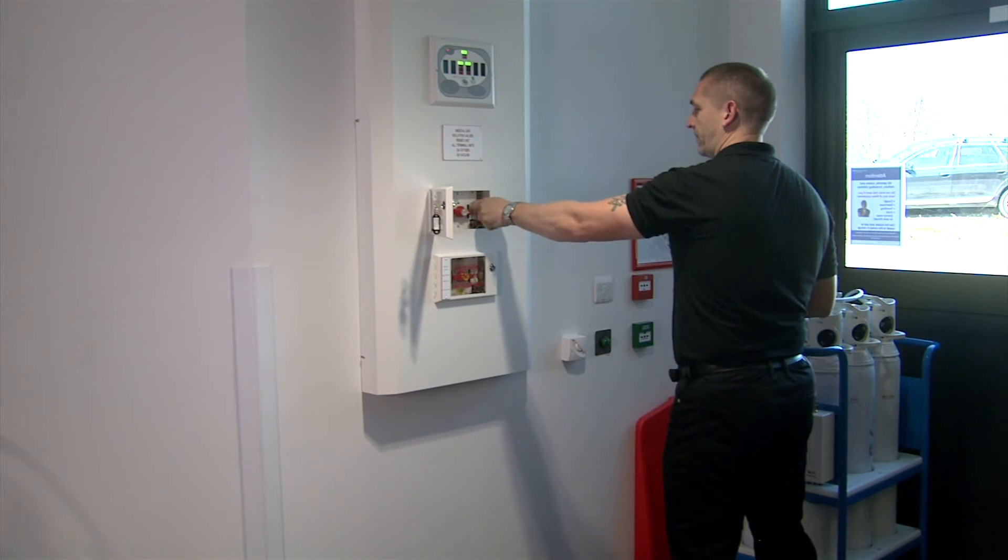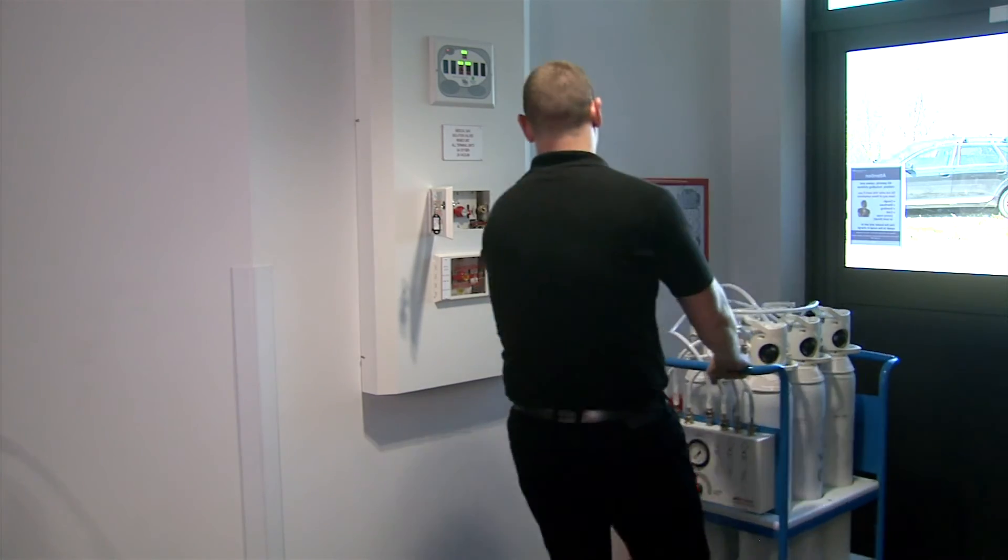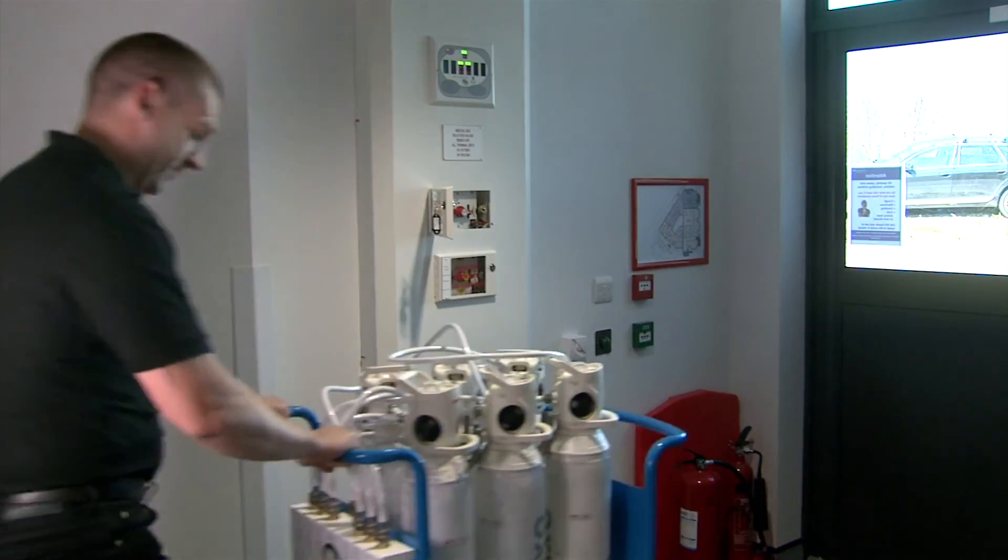The BOC Backfeed Kit features provide a flexible solution, easy to use, increases safety and reduces risk.